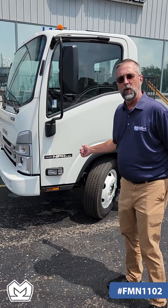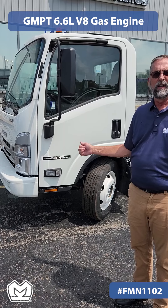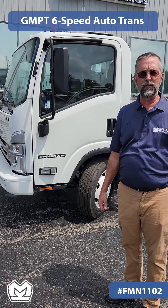This truck is equipped with a GMPT 6.6 liter V8 engine that develops 350 horsepower. It also has a GMPT 6-speed automated transmission.